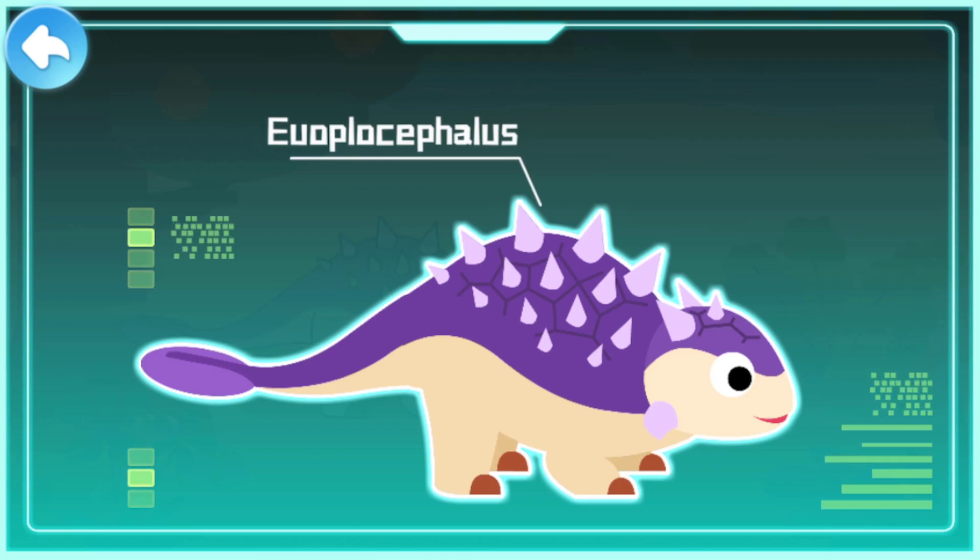Euoplocephalus existed during the Cretaceous Period. It is a kind of ankylosaurus and is also called the tank dinosaur.